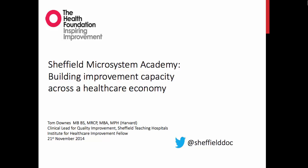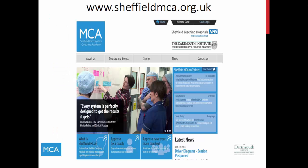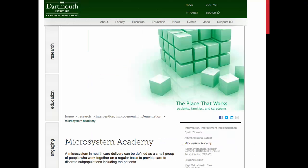In November 2014, I attended a very thought-provoking presentation by Tom Downs, a geriatrician in Sheffield, who is clinical lead for quality improvement. He and his collaborators have set up an academy to train Sheffield hospital staff in a structured approach to service improvement. This structured approach was developed by workers at the Dartmouth Institute for Health Policy and Clinical Practice in the United States.